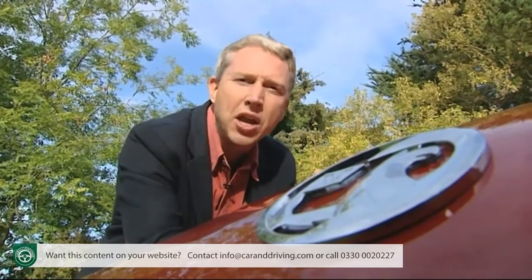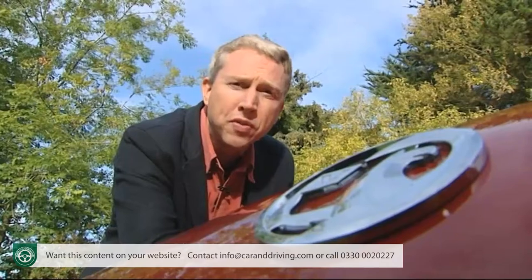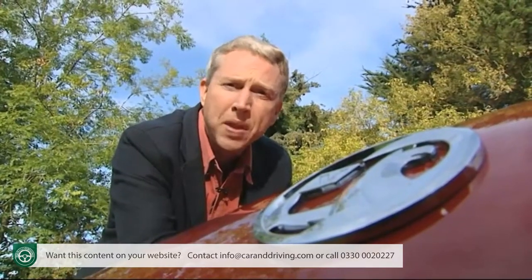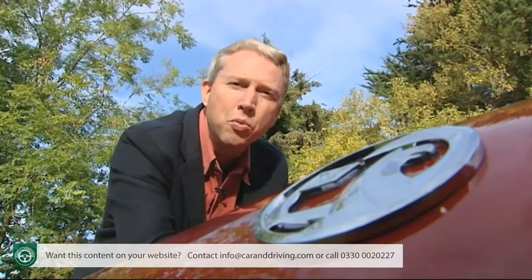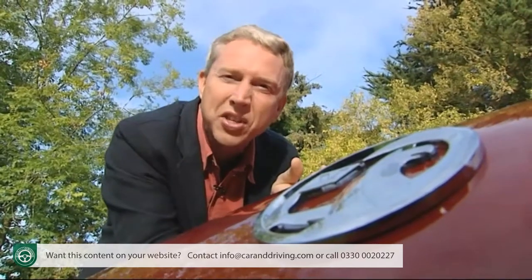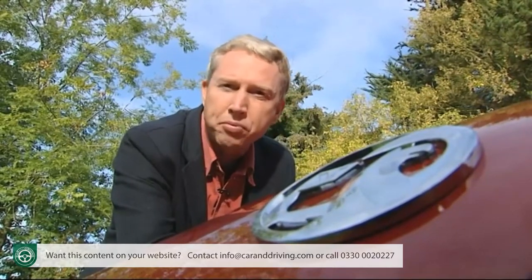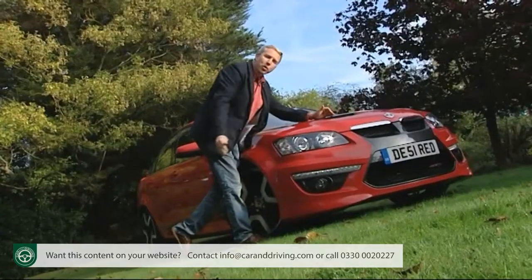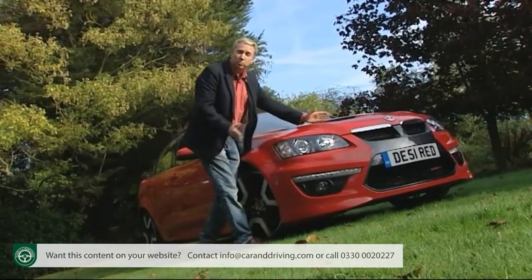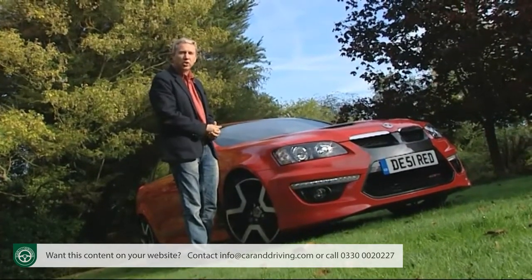After all, way back in 1911 ordinary folk were horrified by the huge performance of the Marx Prince Henry model, just as planet-loving people were appalled and secretly fascinated by the 170 mile an hour potential of the Griffin brand's 1980s Lotus Carlton saloon — as they will be by this car, the model they call the Thunder from Down Under, Vauxhall's VXR8.